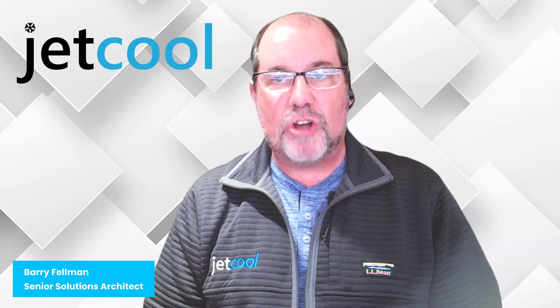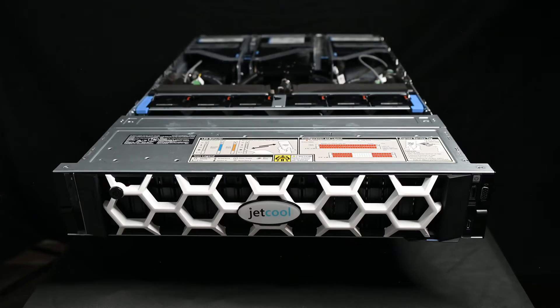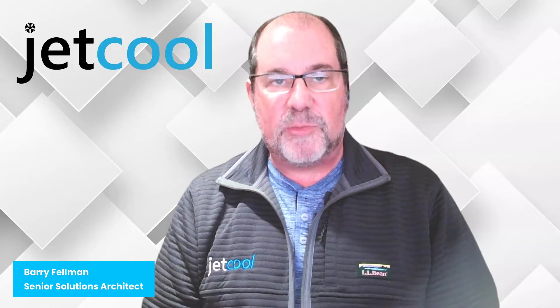My name is Barry Fellman, and I'm a senior solutions architect here at JetCool. Over the next few minutes, we're going to review the product, its underlying technology, and the benefits our customers are seeing with it. Let's begin.